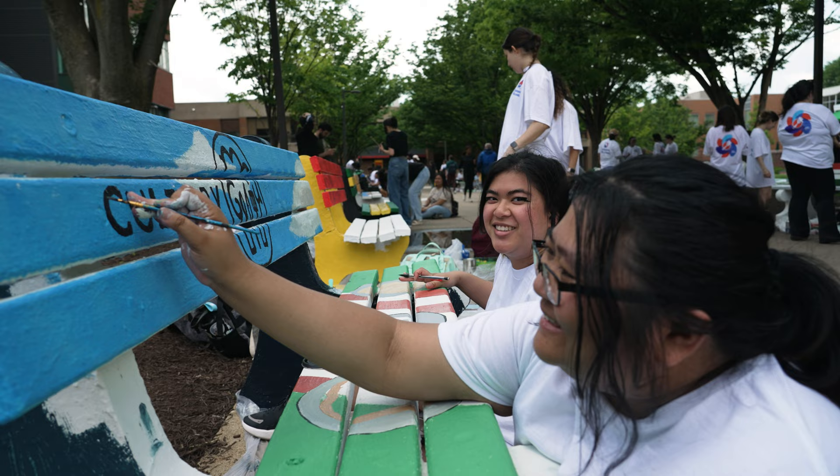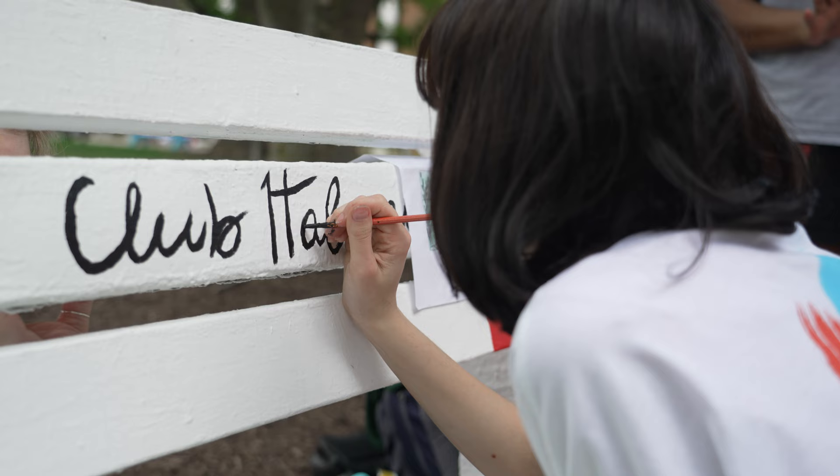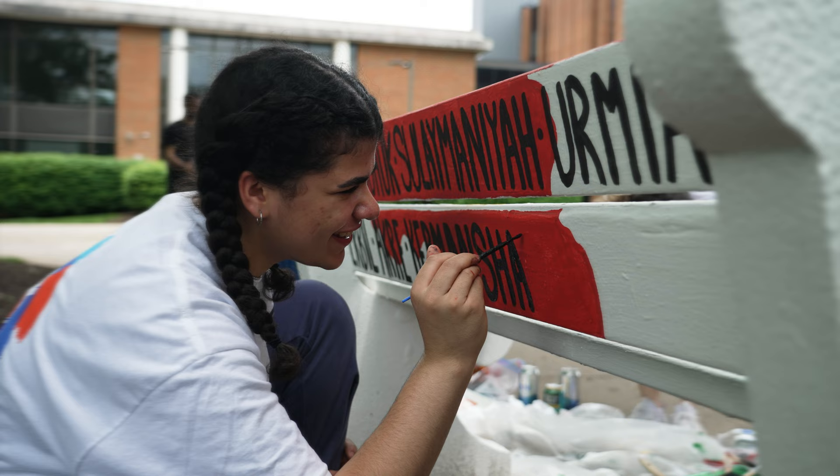This is bench painting — it's our bench painting party. Every RSO has an opportunity, no matter how small or large their group is, to show off their skills and paint, and show everybody across campus. As students come in during the summer, all these incoming students can see the benches.